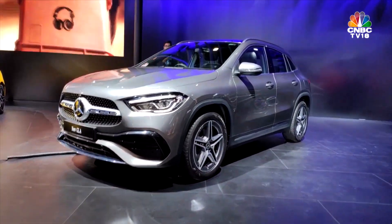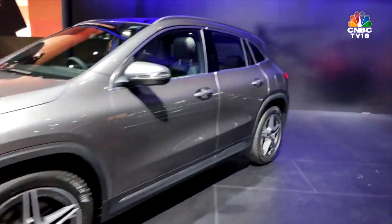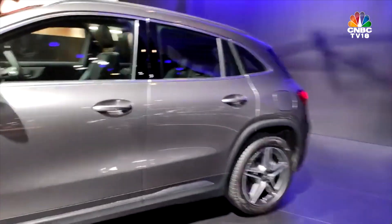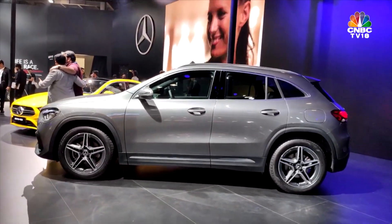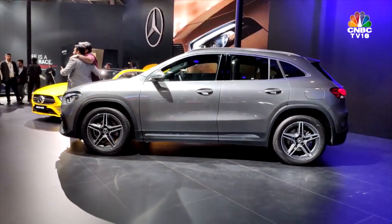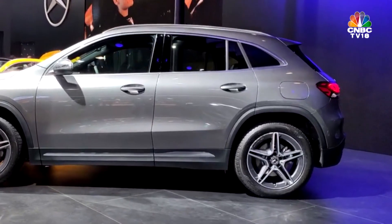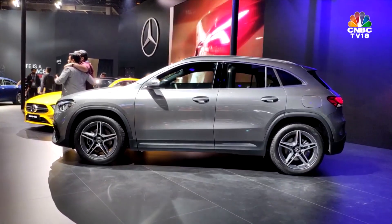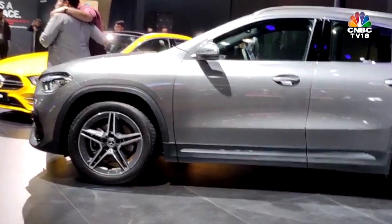Compared to the previous GLA, which literally looked like an A-Class that was slightly jacked up, this one looks like a scaled-down GLC maybe. That silhouette looks good, the side profile looks good. It looks more proportionate now, more SUV-ish in that sense. It is still a crossover, it is still a soft-roader.